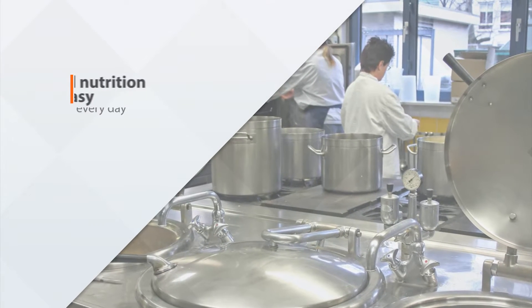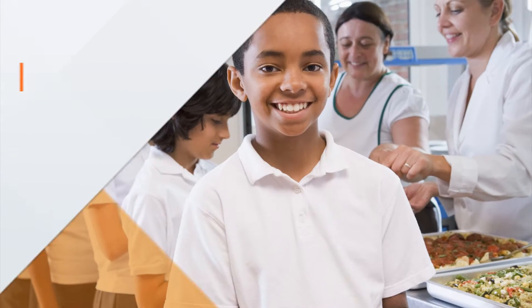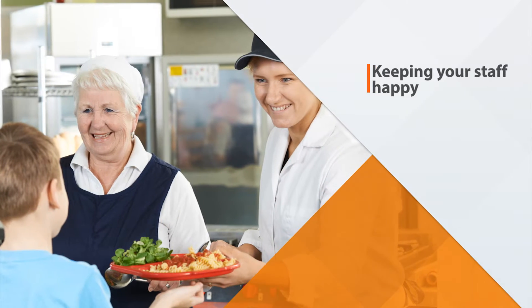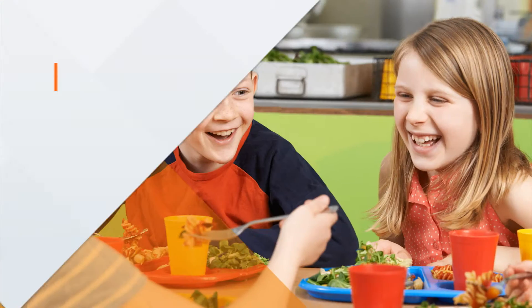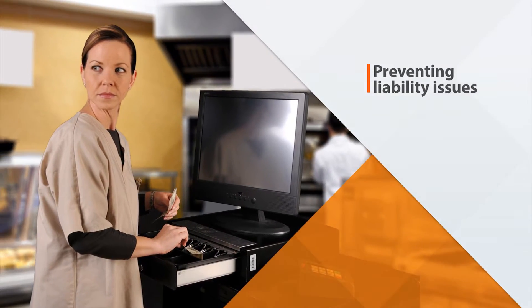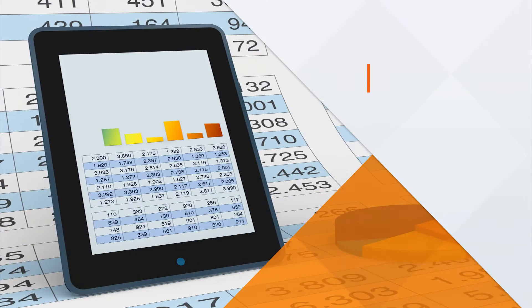Working in school nutrition isn't easy. You face challenges every day such as moving students through the lines faster, keeping your staff happy, increasing program participation, preventing liability issues, limited technical resources, and generating accurate reports.